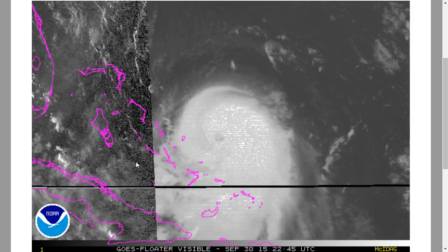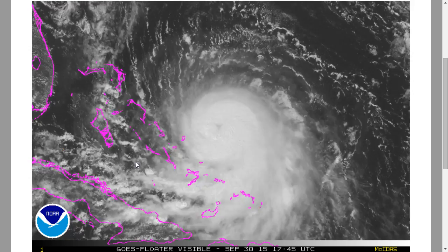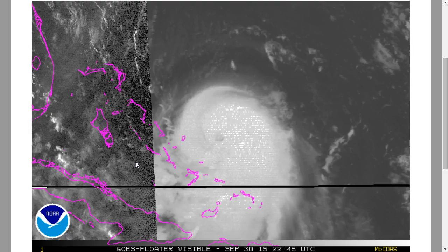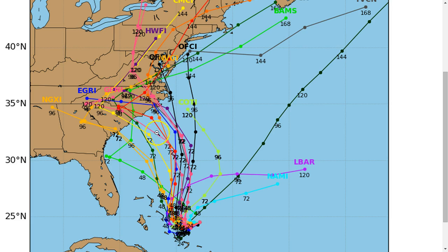After the Bahamas deal with Joaquin, the big question mark remains: will it impact the U.S. eastern seaboard, and if so, what kind of impacts will there be? Here are the current model track forecasts. Compared to yesterday, the models are a little closer together, with most showing a general track toward the Carolinas or mid-Atlantic states in three to four or five days. However, the reliable European model continues to take the storm harmlessly out to sea.